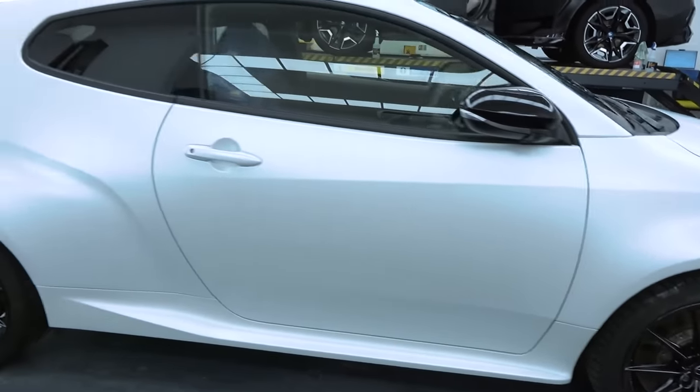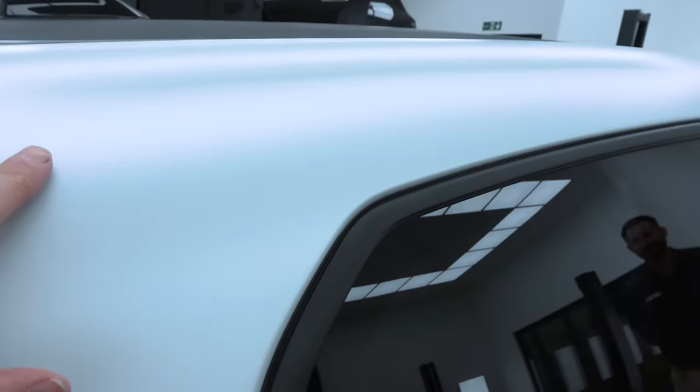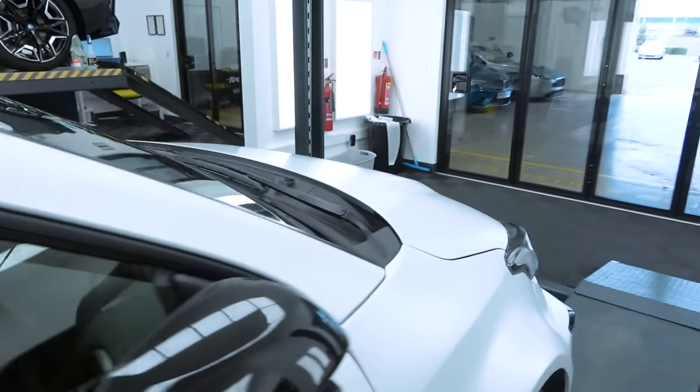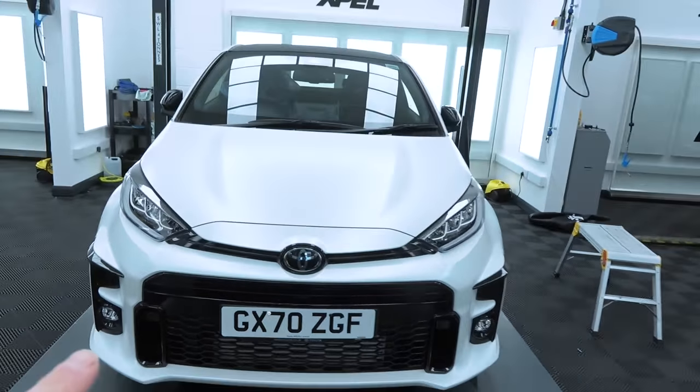Because this is PPF, bird poo, stone chips, and anything the world can throw at it — the car is now fully protected for 10 years. I am blown away by this. I wasn't sure whether to go with it, but this is so good, I'm really pleased with it. I love it. As for the roof, there was a decision about whether to remove the factory carbon fibre wrap — underneath is forged carbon, but it's not to the same standard or quality as something like a Lamborghini Huracán Performante. So I've decided to keep it on to keep the car original.